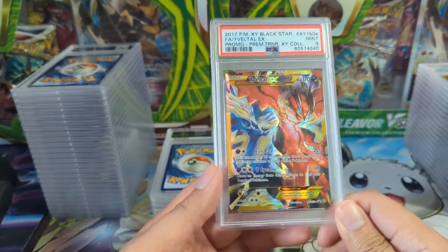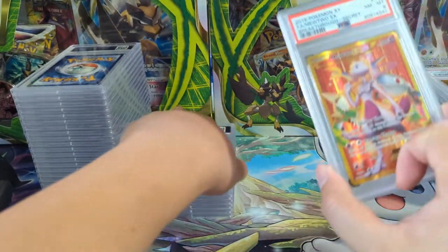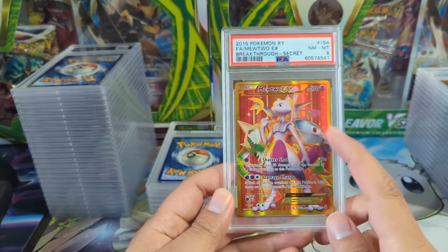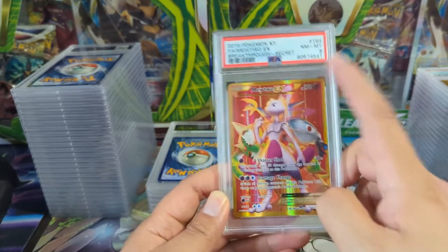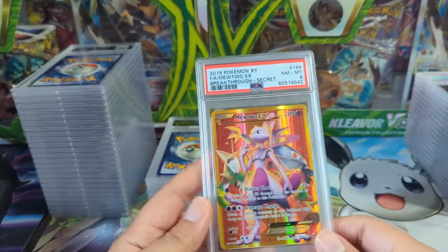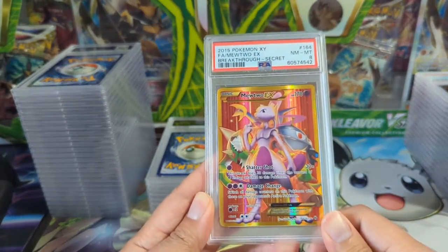This one only got the Mint 9, but any of these XY Secret Rares — nine or ten — I'm very happy. Here's one of those with a bunch of pokemon in the background; I have no idea how they choose them, but we got Magnezone and the Chestnaughts. Near Mint to Mint eight — a little disappointing. Nines I'm very happy with, tens I'm ecstatic, eights it's like, 'ah, we could have done better.'